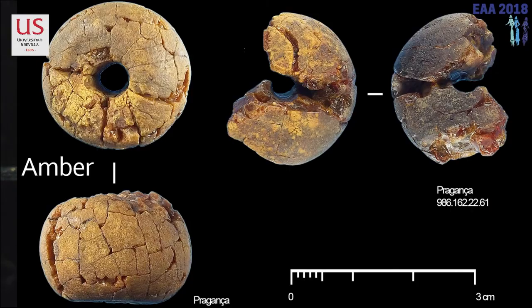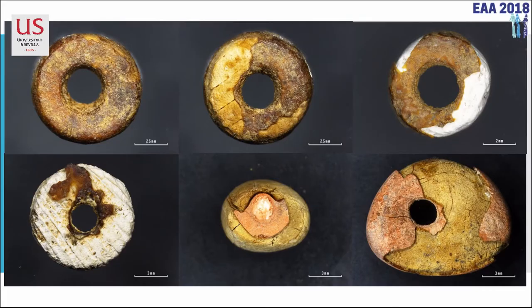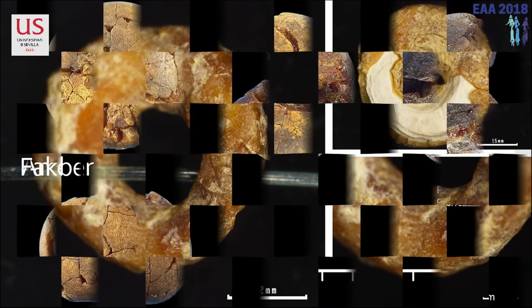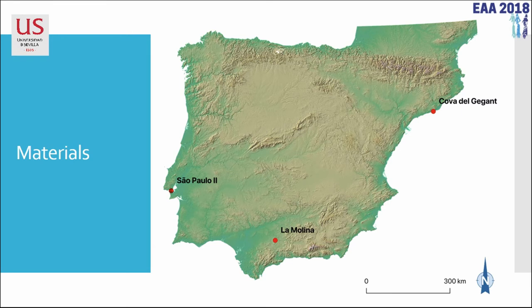These are ambers from Praganza in Portugal. As you can see, these ones really resemble that one. We present here three sites: Cova del Gigant, La Molina, and Sao Paulo II.